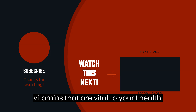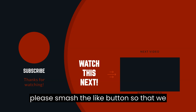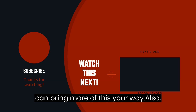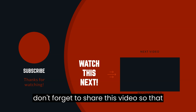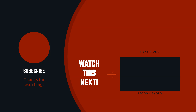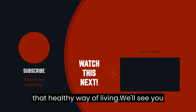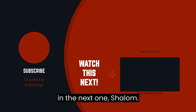Thank you for watching this video. Hope you learned a lot about the essential vitamins that are vital to your eye health. If you like the content, please smash the like button so we can bring more your way. Don't forget to share this video so it can reach more people who will find it useful. Please subscribe to our channel and together let us all achieve that healthy way of living. We'll see you in the next one.